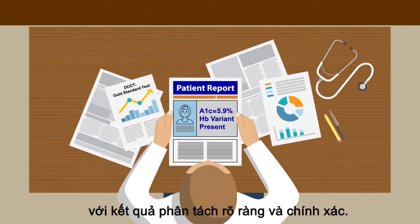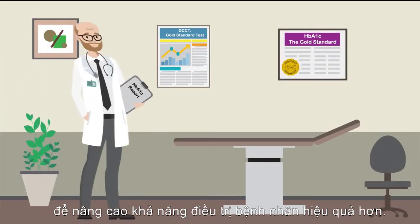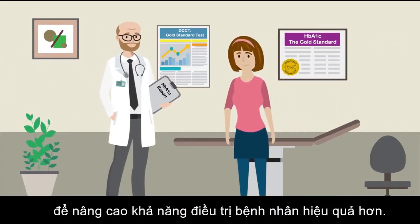By providing clear results, Sabia provides the value you need to enhance the ability of doctors to effectively treat patients.